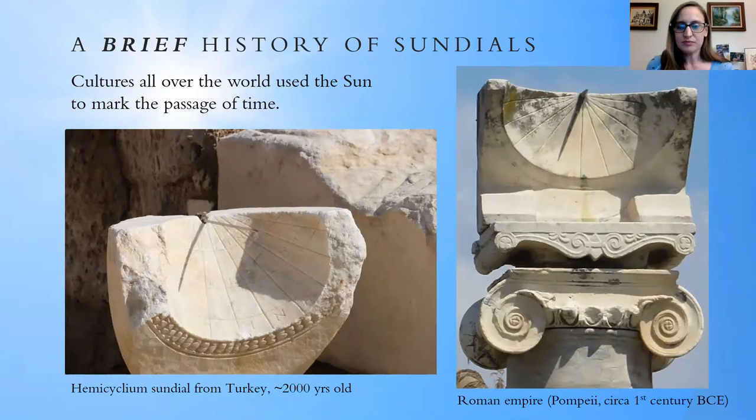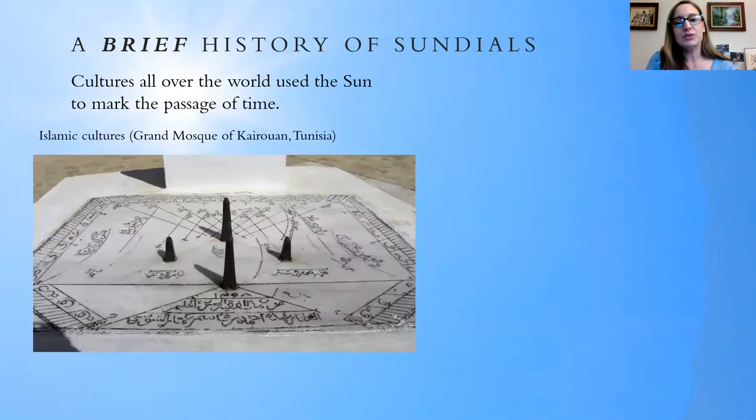These are two examples of sundials — one in Turkey and the other in Pompeii, which you can still see if you visit. They're about 2,000 years old and show a bit more mathematical sophistication with hour lines marking the passage of time over the course of a single day. You could also mark time for other significant moments, such as this Islamic sundial in Tunisia, where shadow lengths indicate times for prayer throughout the day.